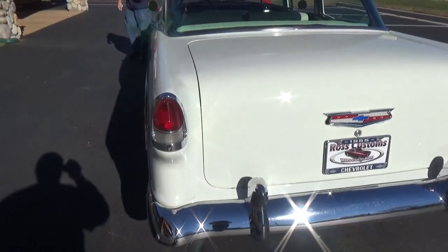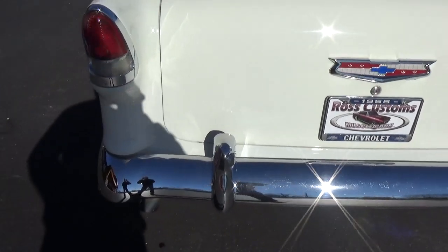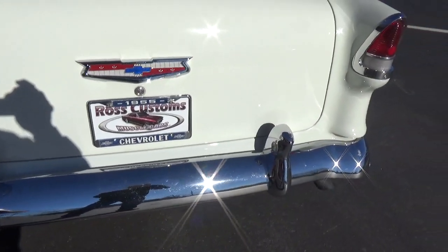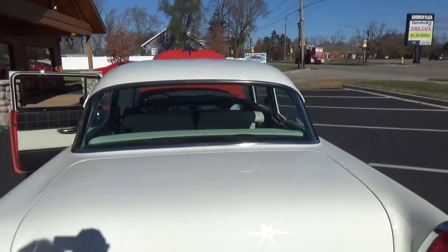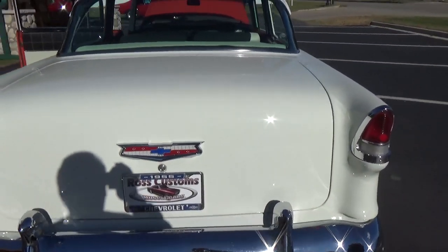The tail light bezels have all been replaced. The rear bumper has been re-chromed. All the glass is in really nice condition.